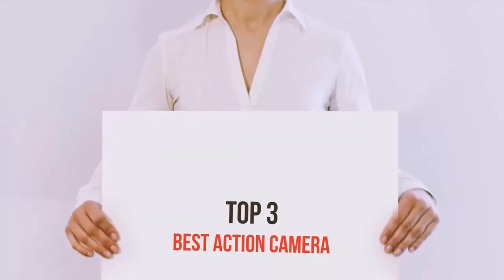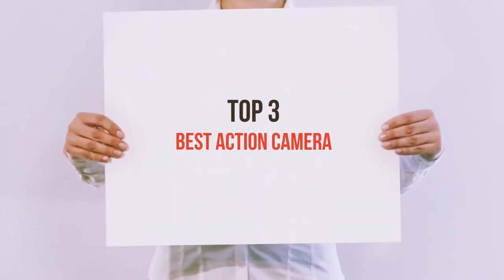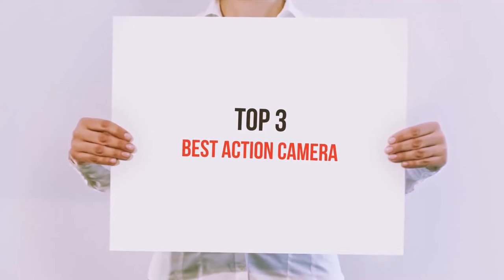Hello guys, welcome back to my channel. Now I'm gonna talk about the top 3 best action cameras.